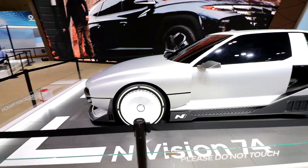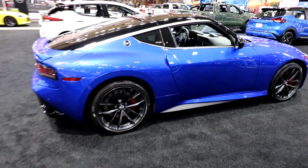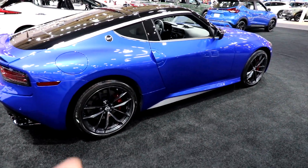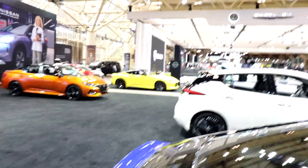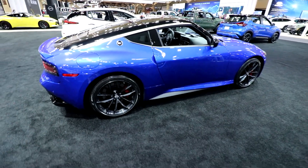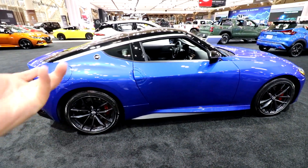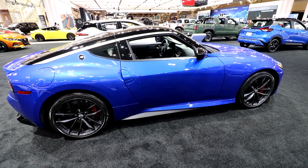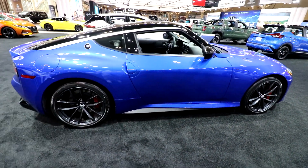Next up over here, we have the Porsche display which is actually the 75 years of Porsche display. A couple highlights — we have the 2021 911 Targa 4S Heritage Edition design, this is the new 992. Going back to some EVs, we have the Taycan Cross Turismo, which is basically a more hatchback version of the regular Taycan. Not a huge fan of this design — I prefer the coupe-y sleek design of the regular Taycan, but you probably get a little more storage in the back.